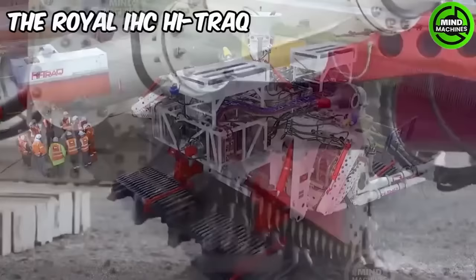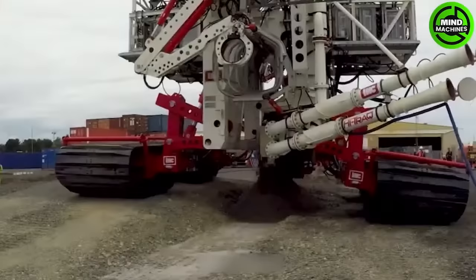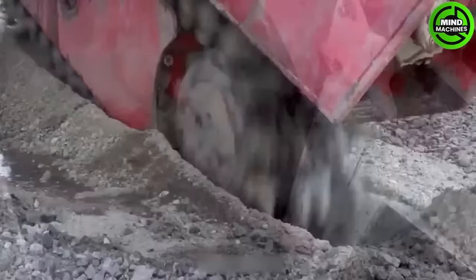The Royal IHC High Track is a versatile tracked vehicle for offshore and marine tasks like cable installation and subsea maintenance. It excels in challenging underwater environments, supporting efficient operations.